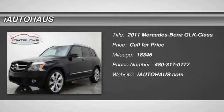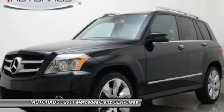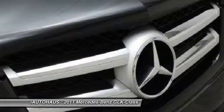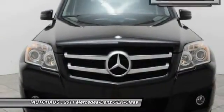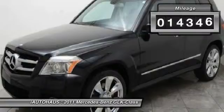The 2011 GLK Class. Based on the C-Class, the GLK joins the small upscale SUV class. Its smooth 268 horsepower 3.5 liter V6 delivers quick acceleration. This vehicle has less than 20,000 miles.